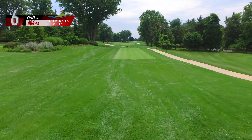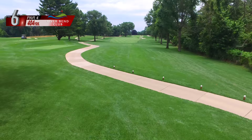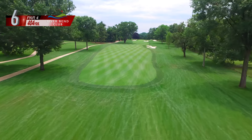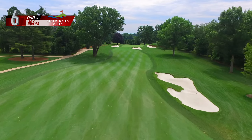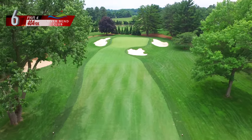The sixth hole is a 404 yard par 4 that dog legs just slightly to the right. A narrow fairway along with a fairway bunker right and a large tree that comes into play left places a premium on accuracy for the drive. Positioning the tee shot just left of the bunker should provide an ideal angle for the approach.